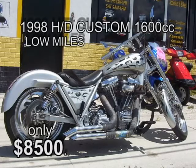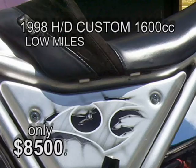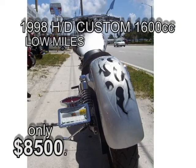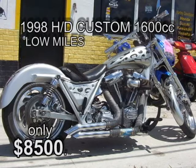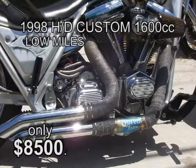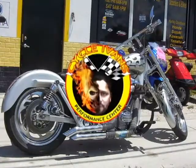Speaking of Harleys, here's a completely custom police cruiser — a 1998 1600cc. It's got a custom paint job, silver and black with flames. A lot of chrome and it's very low to the ground. It's only got 8,000 miles on it — practically brand new with a rebuilt transmission. The owner says he has $13,000 in this bike. Come in with $8,500 and Ivan will hand you the keys.